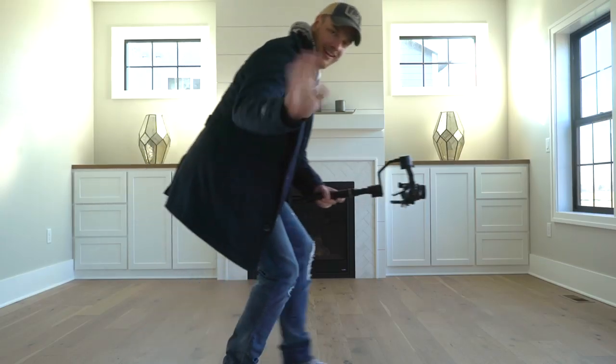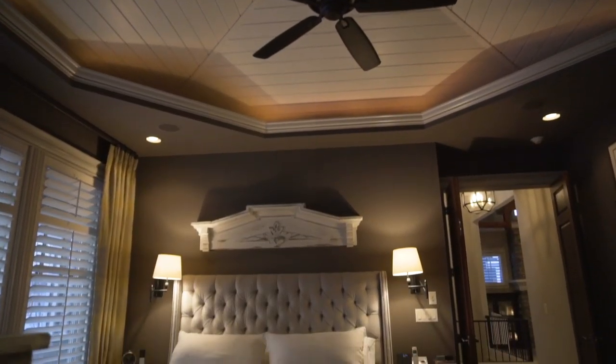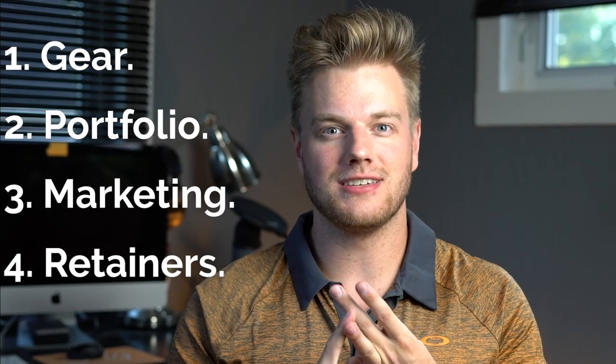What's going on guys, my name is Ryan Snod — it rhymes with odd — and welcome to another video. This week we're going to be talking about how to become a real estate videographer. I've had a lot of questions coming in on social media about how I got into this industry, and I wanted to share some insights and tips and tricks for you guys to do the exact same thing.